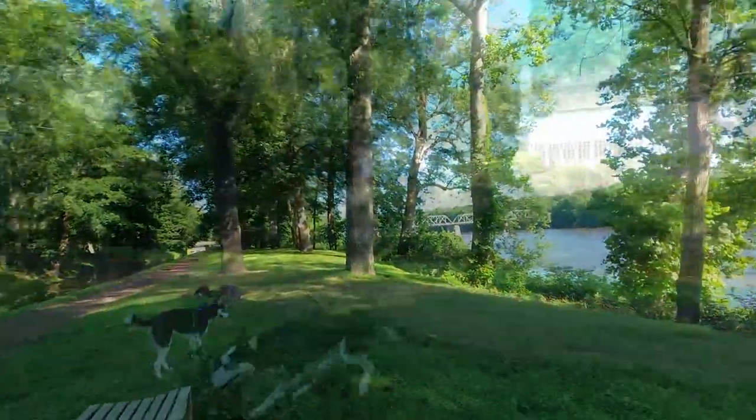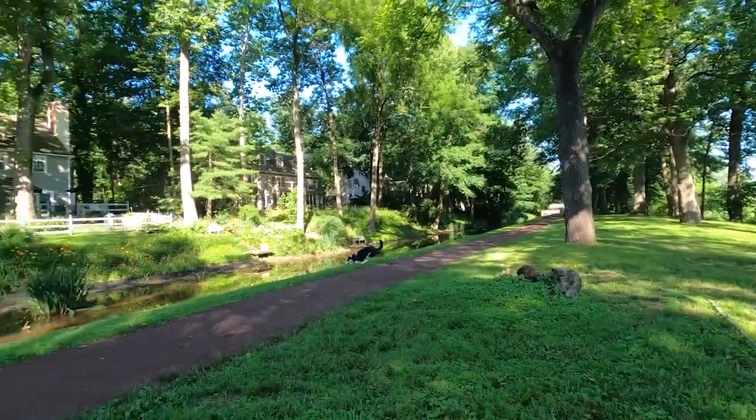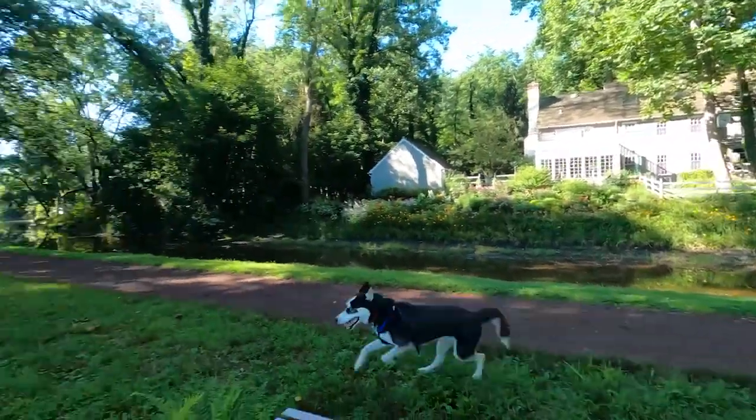It's hilarious watching huskies. What they love to do is run, and given the opportunity, they run like wild dogs.